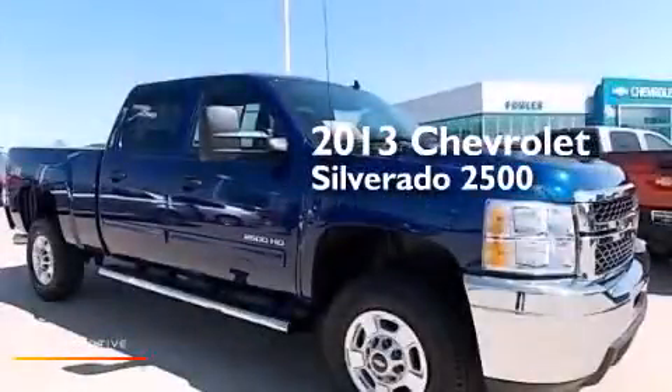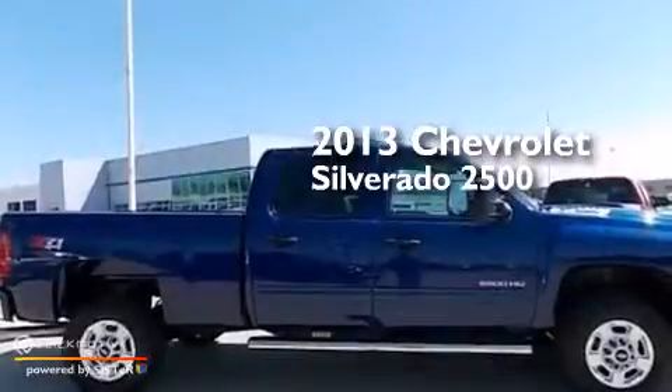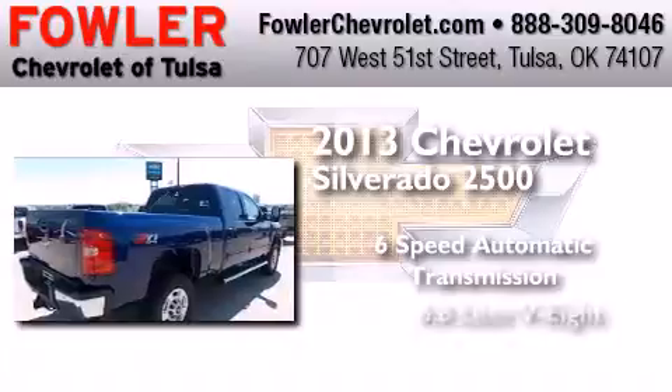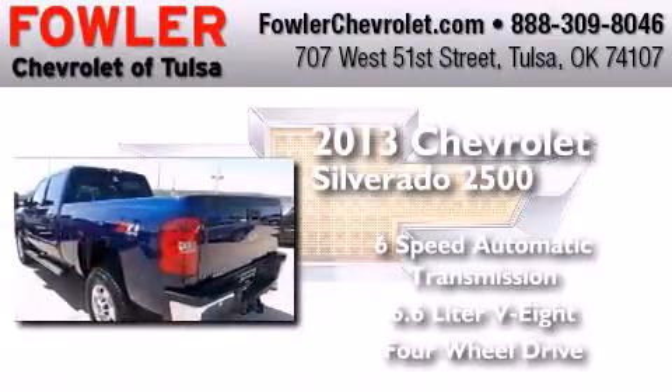This is a brand-new 2013 Chevrolet Silverado 2500. This truck has a six-speed automatic transmission, a 6.6-liter V8, and the added safety and control of four-wheel drive.